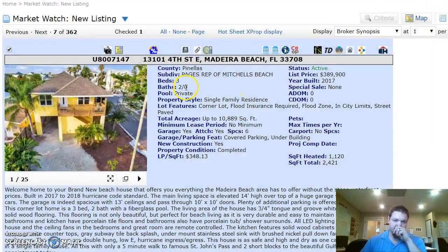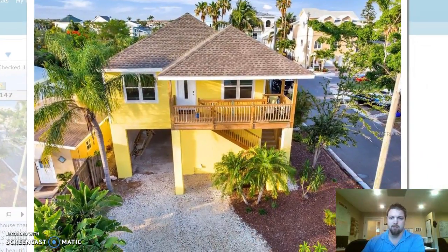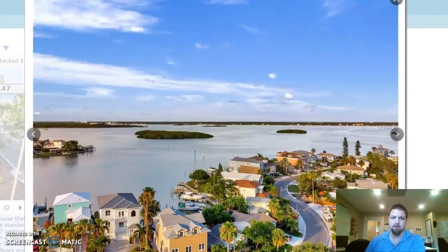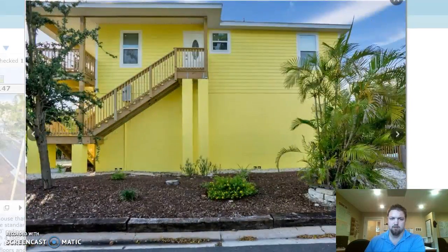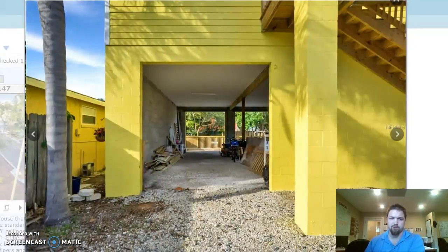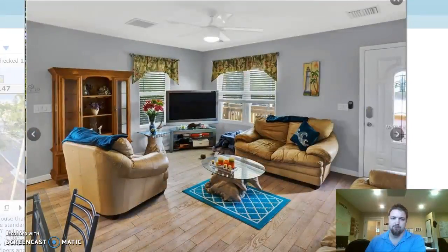This is a three-bed, two-bath with a six-car unfinished garage. There's your first entrance — you've got a two-car tandem garage right here. On the back side it opens up on both ends as well, and it's extra wide.